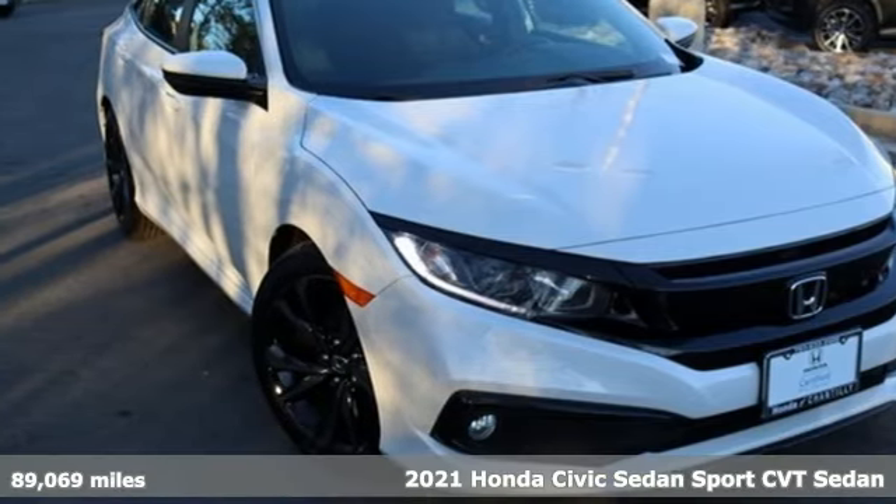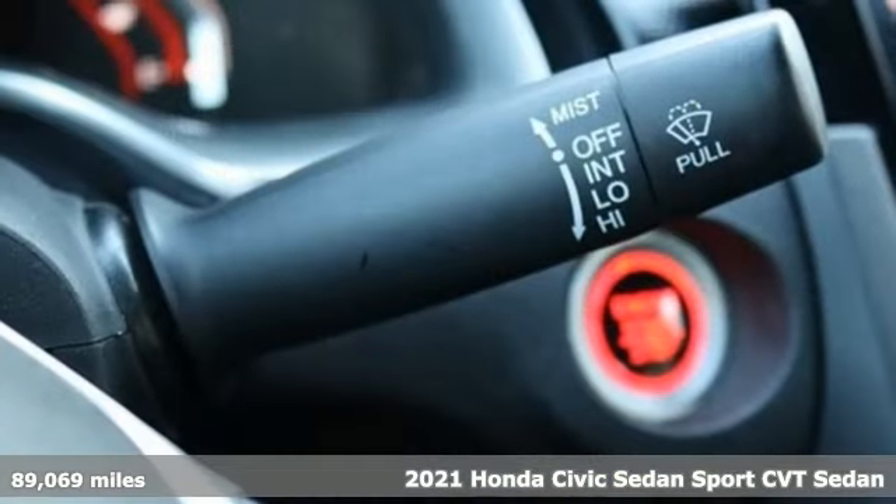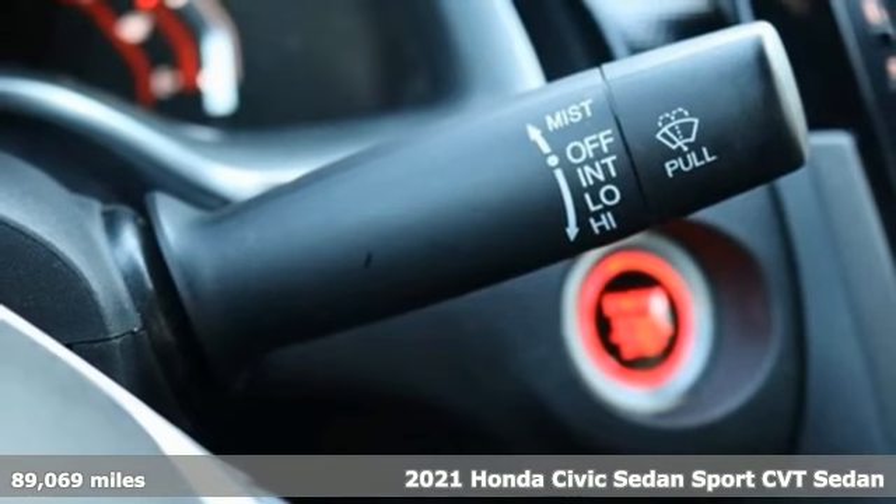It's a 2021 Honda Civic Sedan. In a crowded space, stand out as a leader.